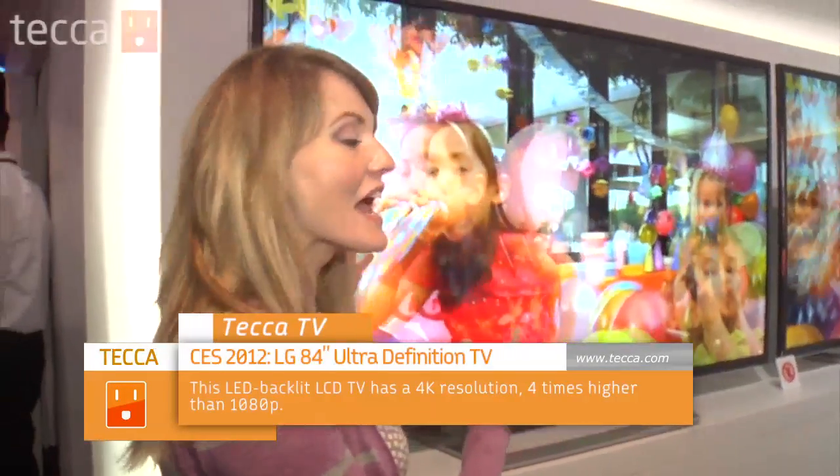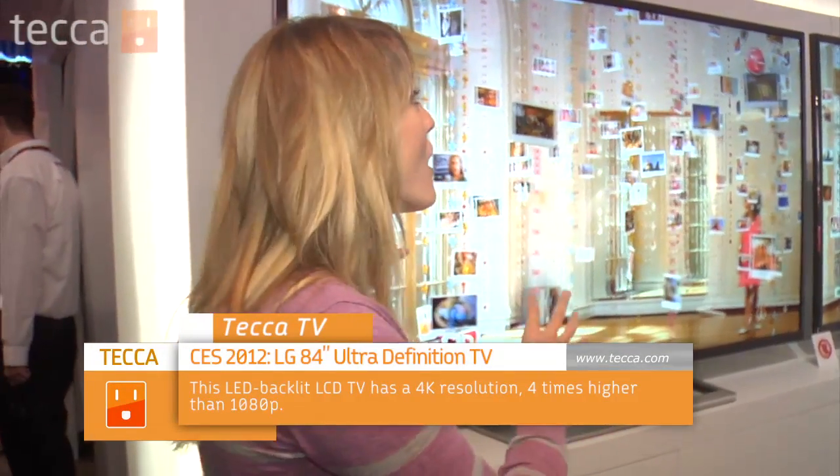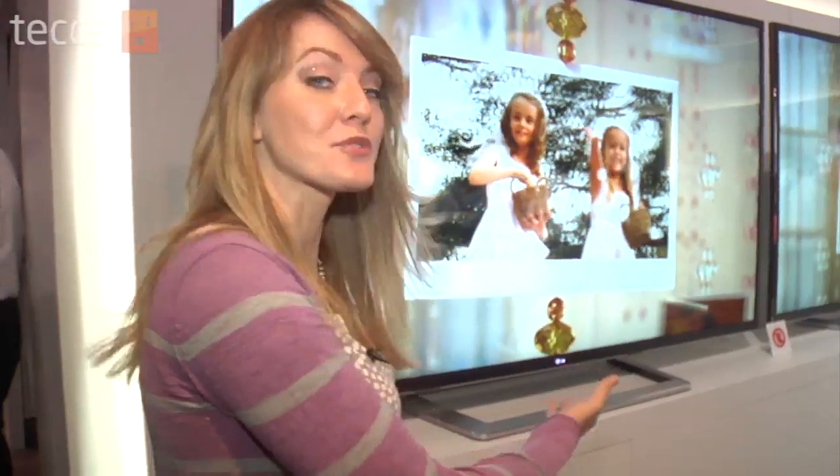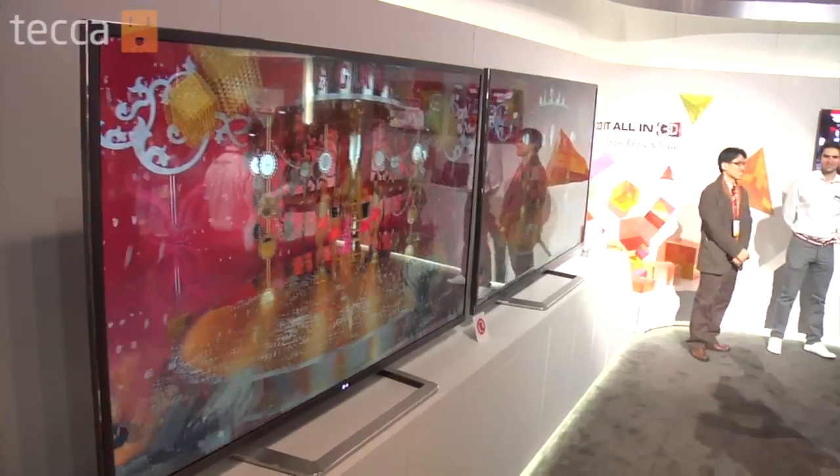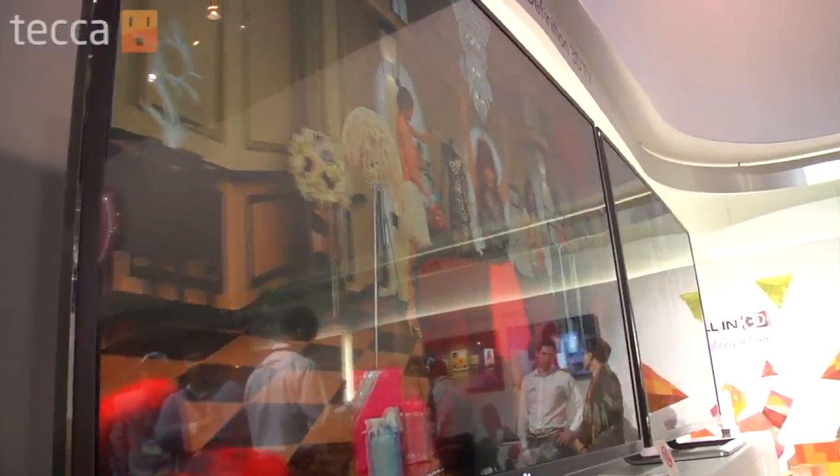Another really cool TV we're checking out at the LG booth is this 84 UD TV. This is the largest 84-inch ultra-high-def 3D TV. I mean, if you want a home theater, this is it right here. You might as well just stop going to the movies — save yourself the money. Over time you can host screenings in your house and feel like a super awesome celebrity. This could take up an entire wall in my apartment. I'm 5'11 and this television is almost as big as me.